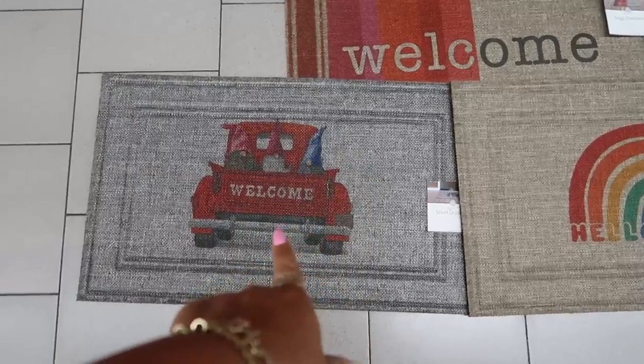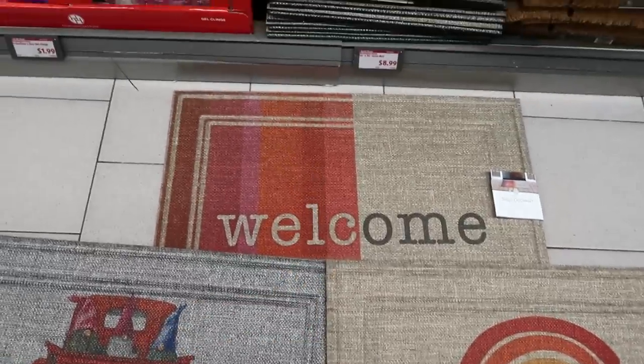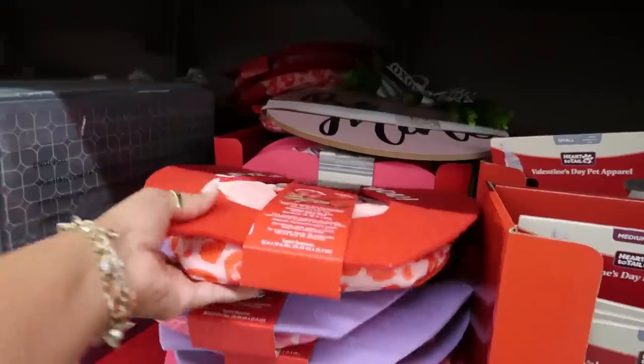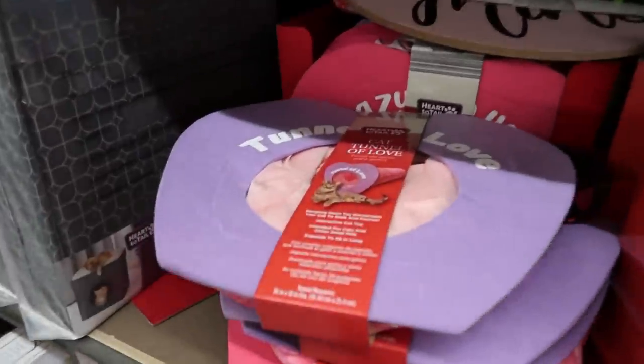These doormats are $9 — I like the 'hello with hearts' and the 'welcome' one. Here's a cat tunnel of love for $10.99. That's cute. They also have a purple one.